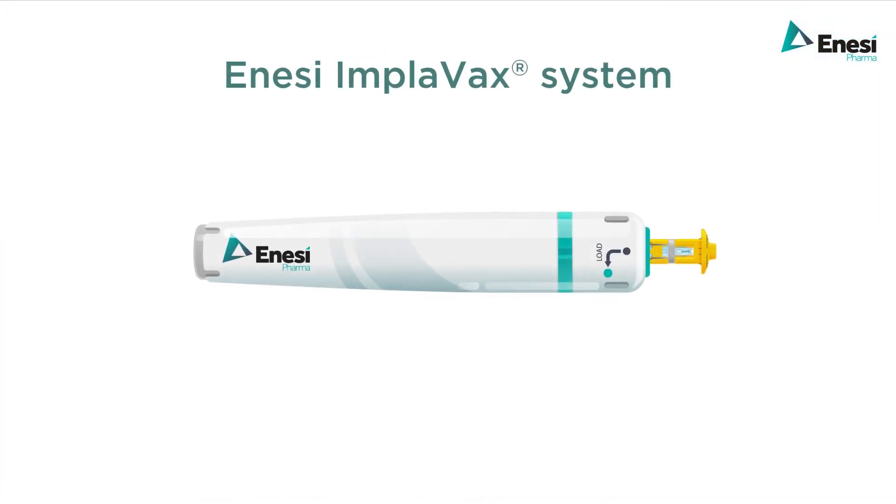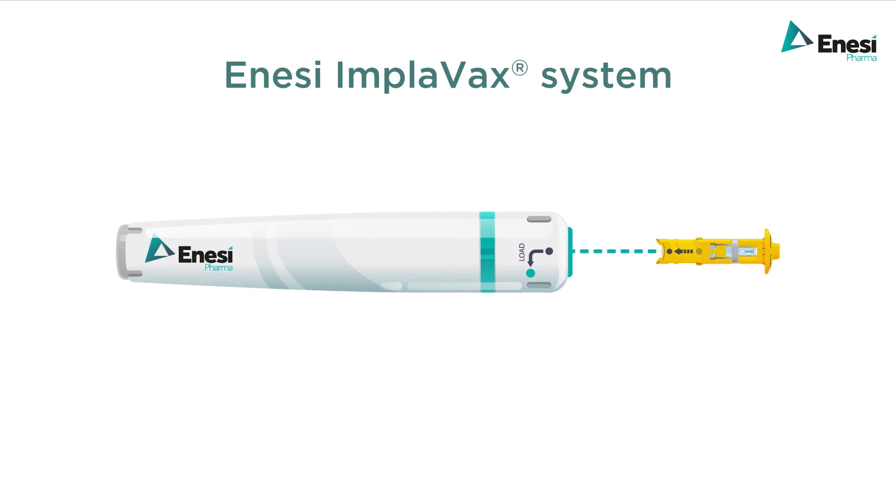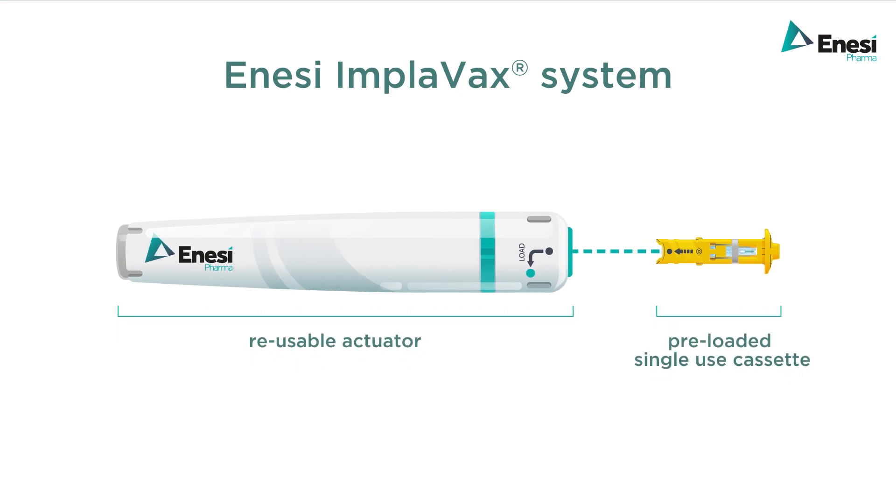The Implivax system consists of three integrated elements: the reusable actuator, the pre-loaded single-use cassette, and the solid dose vaccine implant.